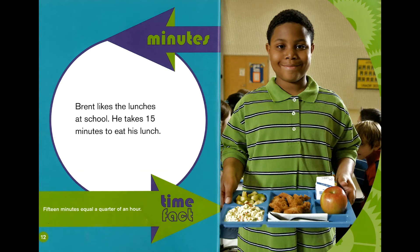Minutes. Brent likes the lunches at school. He takes 15 minutes to eat his lunch. Time fact: 15 minutes equals a quarter of an hour.